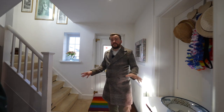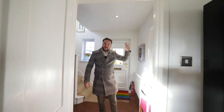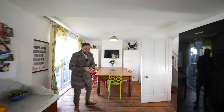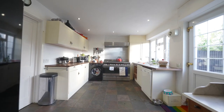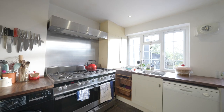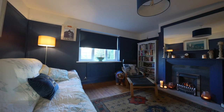Upon entering the property you're first of all greeted by this really large entrance hall with stairs leading to the first floor. There's also a door that leads through to the sitting room, but this has to be my favourite room of the whole house — the open-plan kitchen living dining space, which has got patio doors leading out to the gardens. The kitchen affords a range of wall and base units as well as this substantial range cooker, and leading off the kitchen you have another door into the cosy living room.